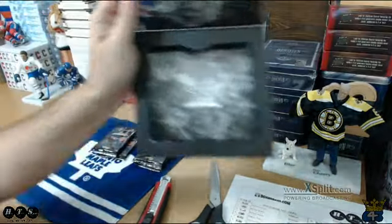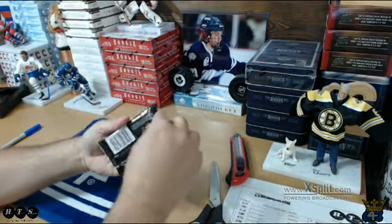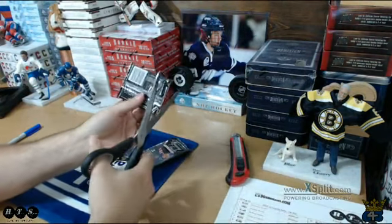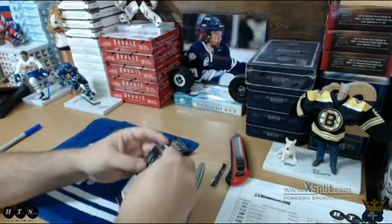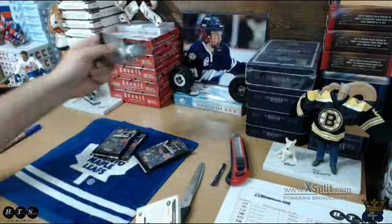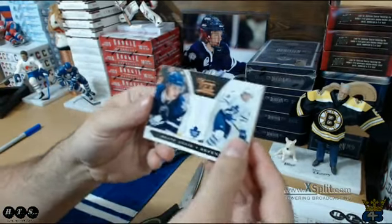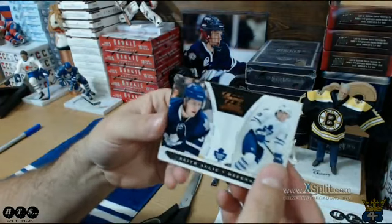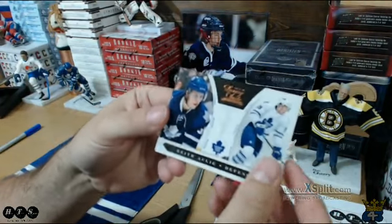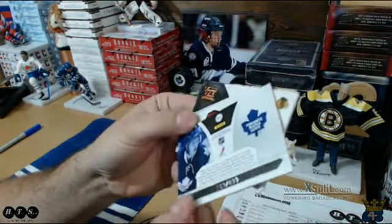Four packs in an empty box. Back number one — we have Keith Ollie rookie going to the Leafs, and Terry. That one is numbered out of 899.